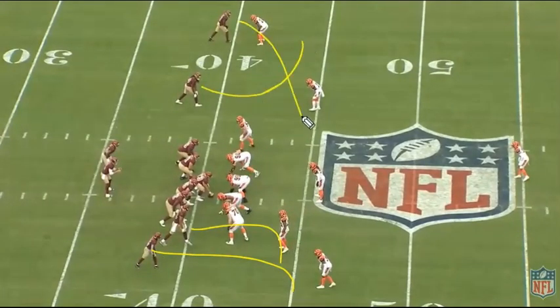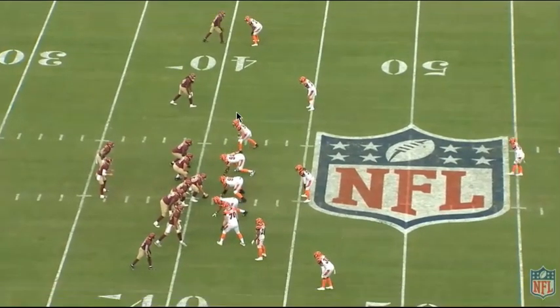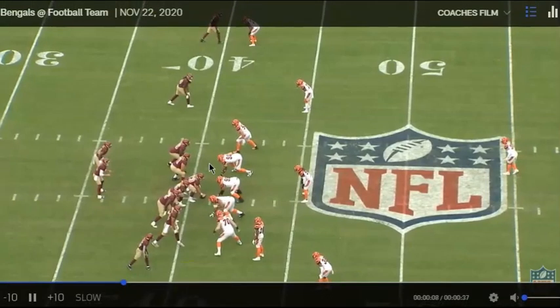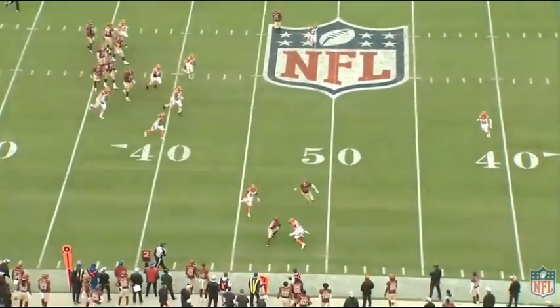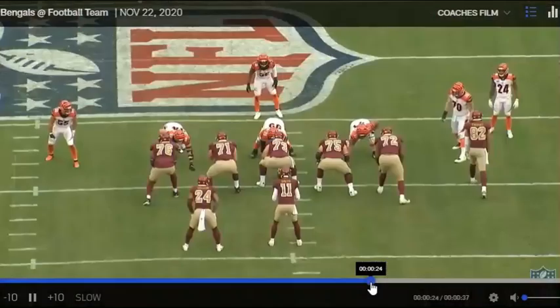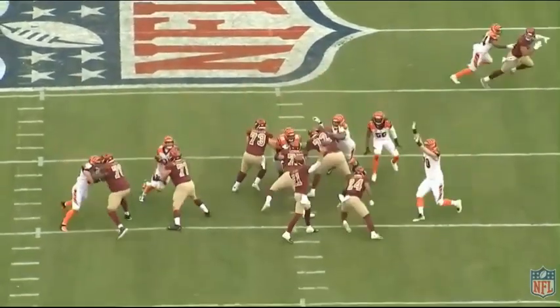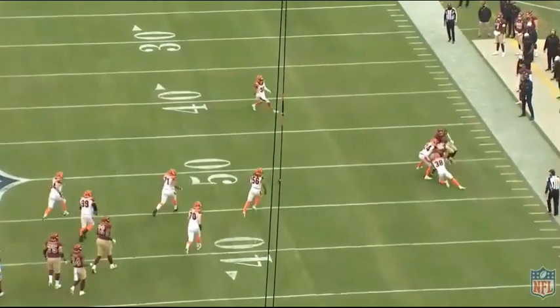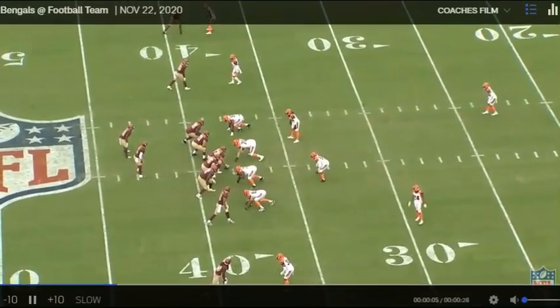Second and six: just a bunch of out routes — out, out, out, slant. Alex takes a short drop and hits Stephen Sims on the out route for an easy seven yards. Don't even get to third down. Love having Steven Sims back — he's definitely a weapon and he's getting the ball. Alex just throws it easy on the second look.